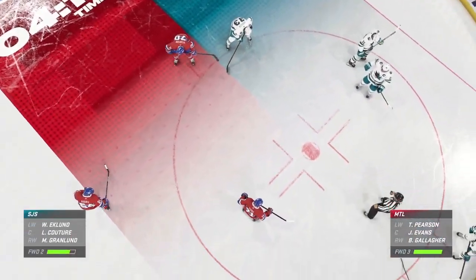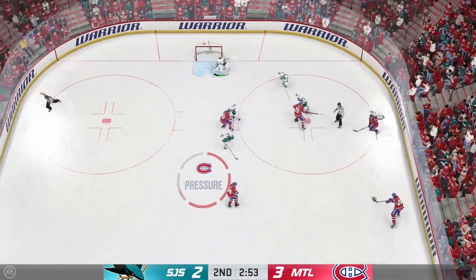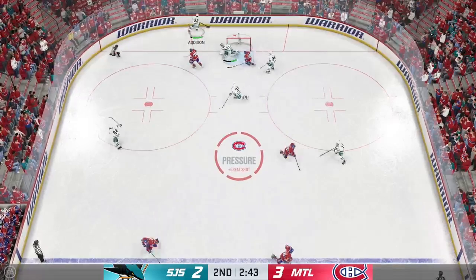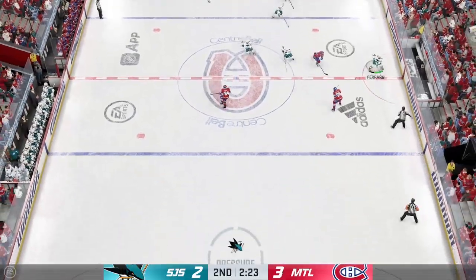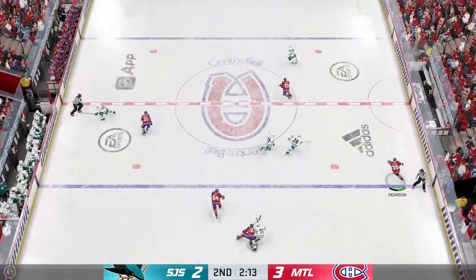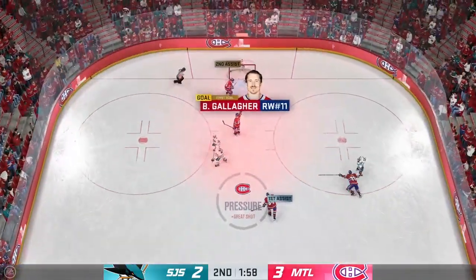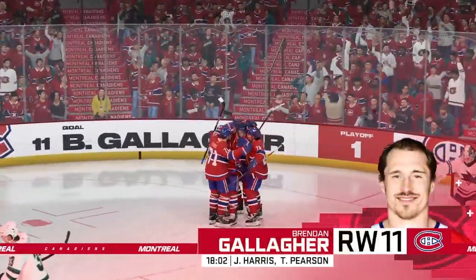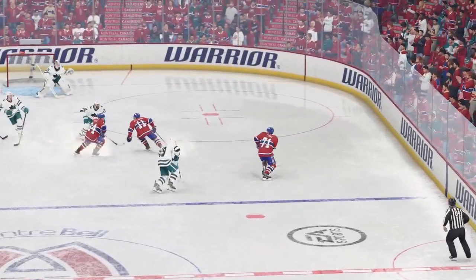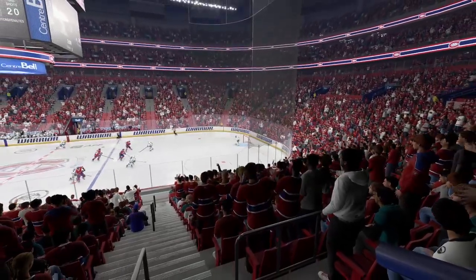Montreal's been bringing the heat offensively all night long, and they continue to lead here late in this middle frame. The Canadians win the faceoff. Oh, how did that stay out? What a save by Kakinen. Addison's got the puck in his own zone. And a smart heads-up play to put that away by Kovacevic. Moussa took it over to Gallagher. And scores! It's galley time! Brandon Gallagher scores!